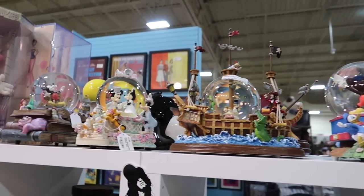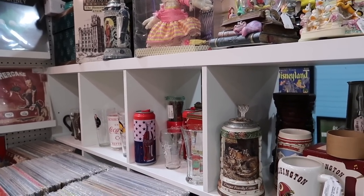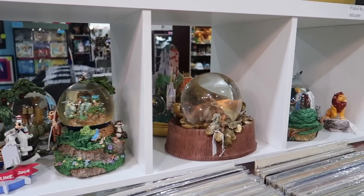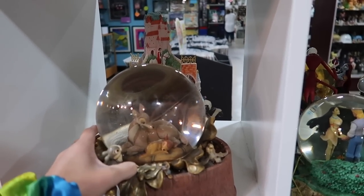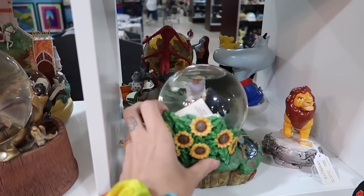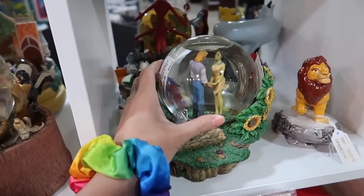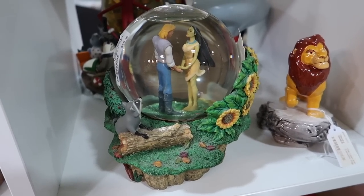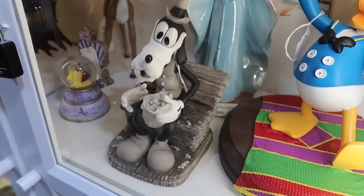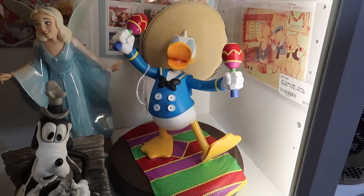A lot of snow globes in this booth in particular. A lot of the actual props and memorabilia are in the back of the antique mall, but you always want to make sure you check out the other booths up at the front too, because almost everyone has something Disney-related. This one in particular has a lot of snow globes. I really like this Pocahontas one — that's pretty amazing. Pocahontas was my favorite Disney movie when I was a kid. I also really like this black and white Goofy here — looks like he's eating a thing of peanuts. Mariachi Donald over here too — very cute.